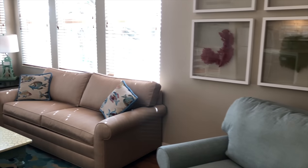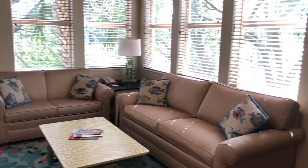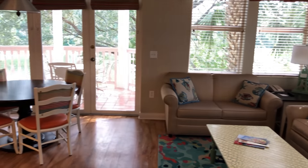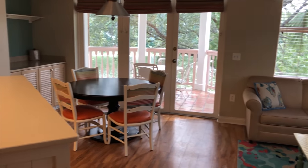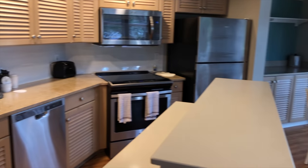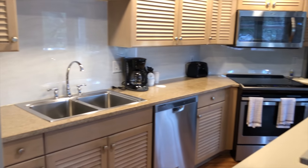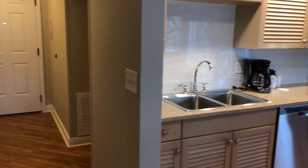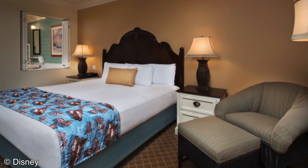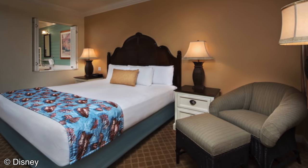For a look inside one of these rooms, specifically a one-bedroom villa, I have a video that I'll link below. Studios are 376 square feet, one-bedroom villas are 942 square feet, two-bedroom villas are 1,333 square feet, and the grand villas are 2,202 square feet. This resort also has around 64 accessible rooms.